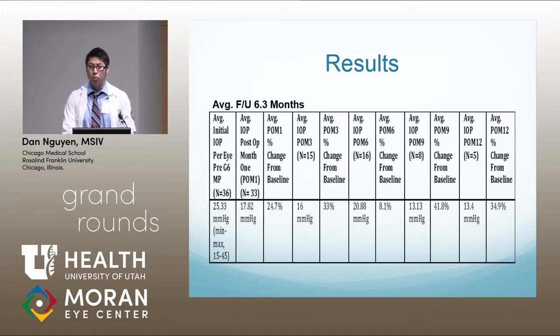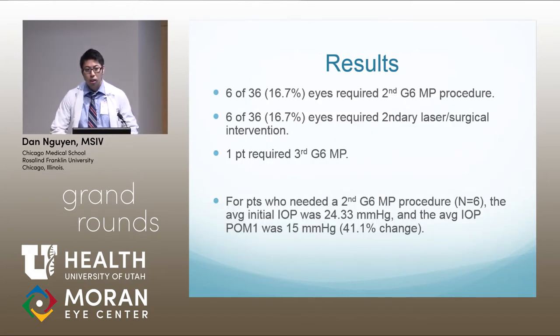Post nine months, with n=8, the average IOP was 13.13 — a 41.8% change from baseline. Post month 12, with n=5, the pressure was 13.4 — a 34.9% change from baseline. Six of the 36 eyes, or 16.7%, required a second G6 procedure, and one of those six required a third. Six of 36 eyes also required some kind of secondary laser or surgical intervention. For patients who needed a second G6 procedure, the average initial IOP was 24.33, and the average IOP post one month was 15.0 — a 41.1% change.